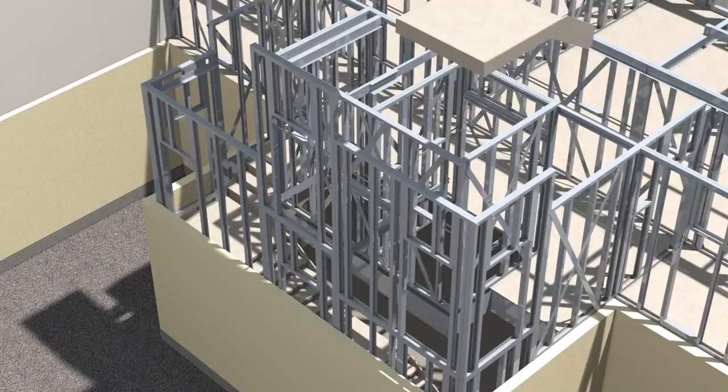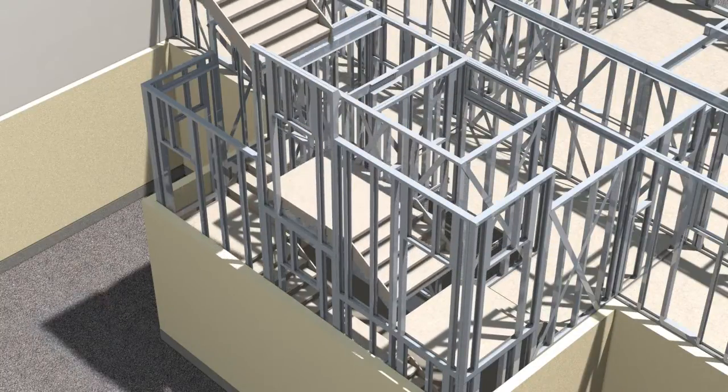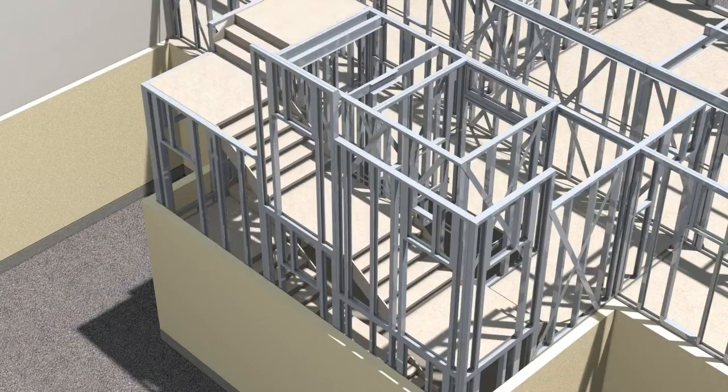Stairs and lift shafts are an integral part of the MetFrame system. They are installed as each floor is constructed. These take away the need to rely on external scaffold for access to upper levels, providing convenience and added speed to the erection sequence.